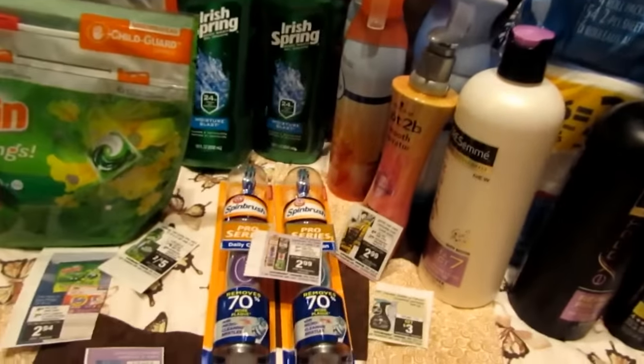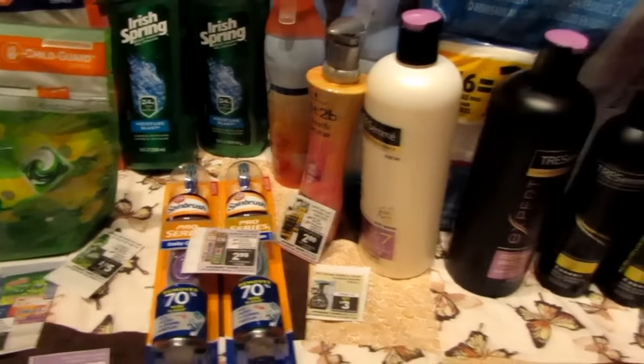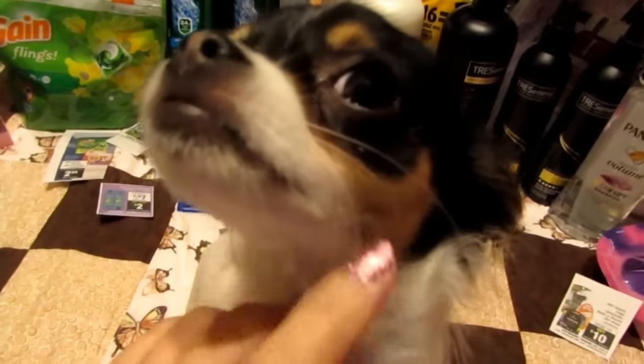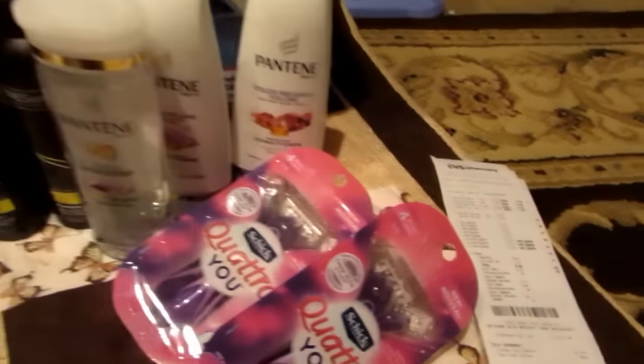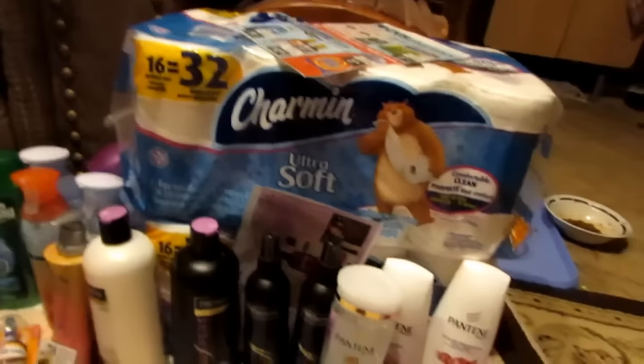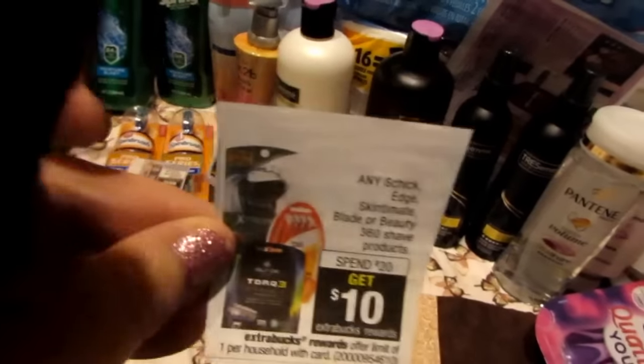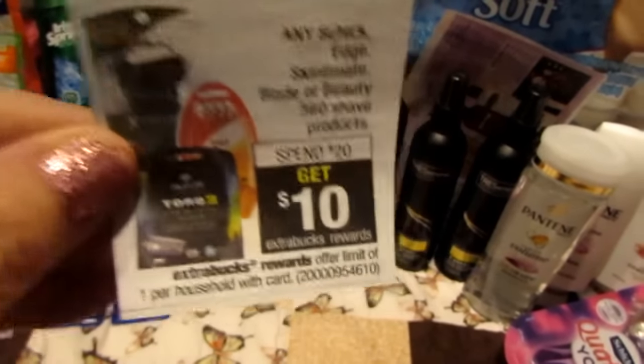Hi guys, welcome back to Couponing with the Lady. Just got back from my Saturday night early activation haul at CVS for the week of 2/26. Did a really big haul tonight — ended up with over a hundred and eighty dollars worth of products and paid thirty-two dollars out of pocket. I did make a couple of little mistakes, which is why it wasn't under thirty dollars, which is what I was shooting for.